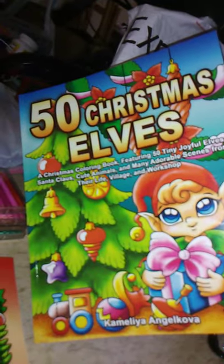Two more mini books: 50 Christmas Elves, and 50 Christmas Miniatures by Camelia Angelkova. These came from an eBay seller as well. Those books were from Amazon, by the way.